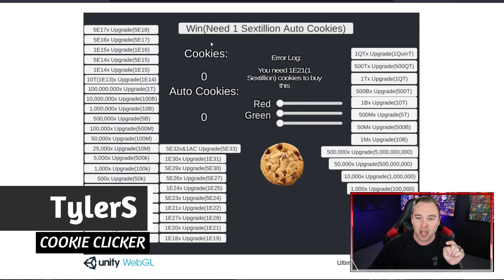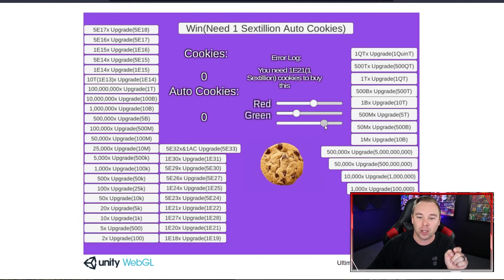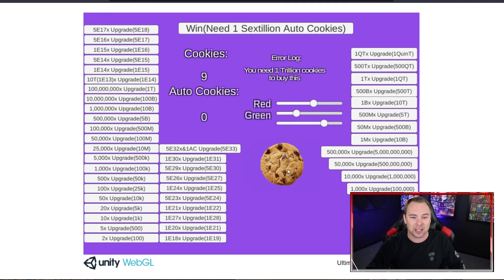Tyler S has this cookie clicker — there's a win button. There's a win button for the cookie clicker! I can customize the look of my screen here, and there's music that plays. Let's see where to start. The 2X upgrade is a hundred — let's get there.